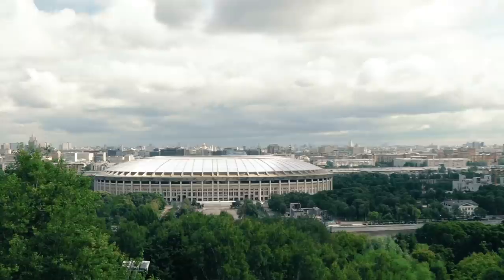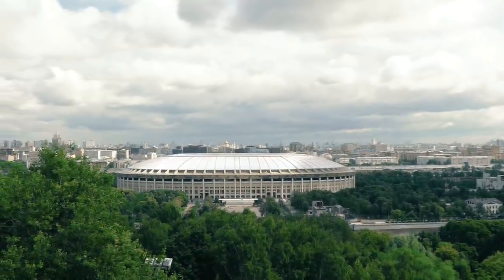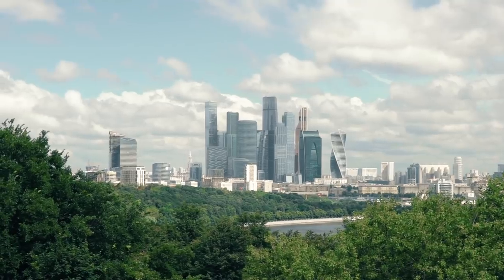Welcome to Moscow, Russia! Guys and gals, we are in Russia and exploring Moscow for the next few days and this is our first stop. It is the viewpoint up on Sparrow Hill, overlooking all of the city of Moscow.